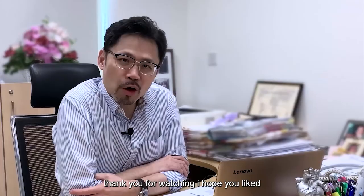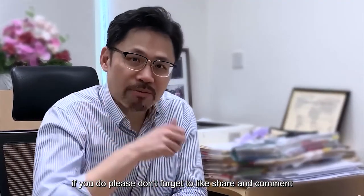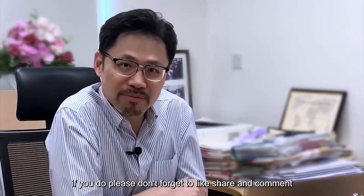Thank you for watching. I hope you liked the video. If you did, please don't forget to like, share, and comment.